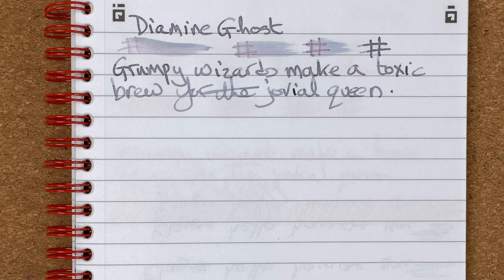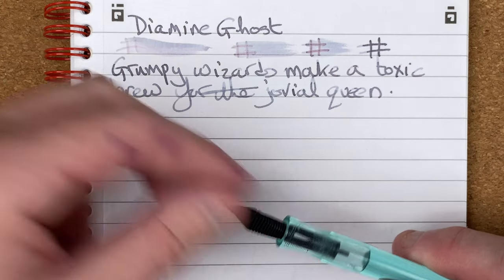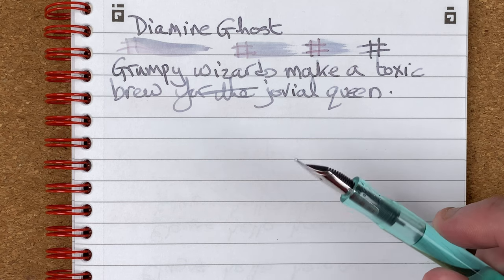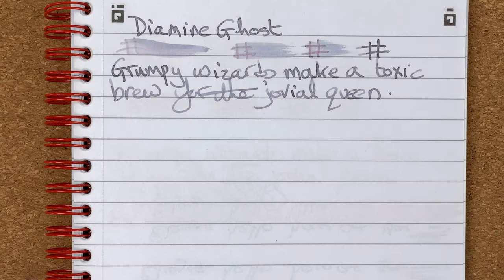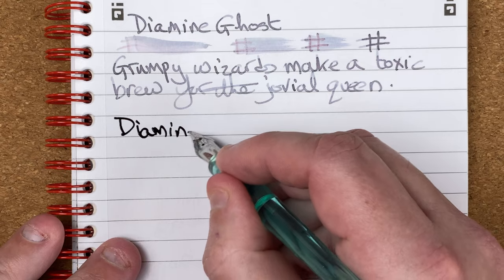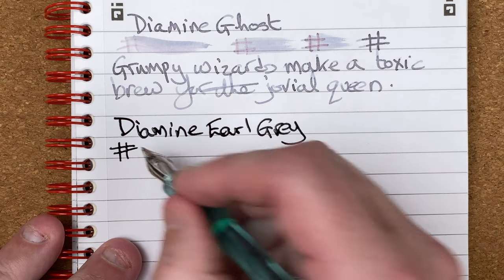I'm just going to step away and clean off the pen, then come back and write with the Earl Gray. The pen's been cleaned off — the beauty of using this dip nib is you just pull out the nib and feed, clean it through water, dry it with a piece of kitchen towel to get as much water off as possible, then reassemble it. Fetching the next ink, which is Earl Gray — pop that into the ink holder and dip the pen in. We've got Diamine Earl Gray.